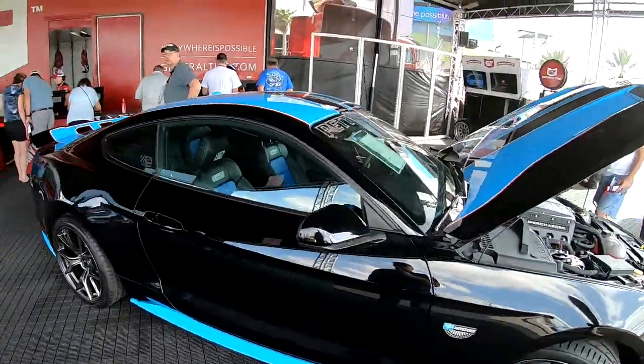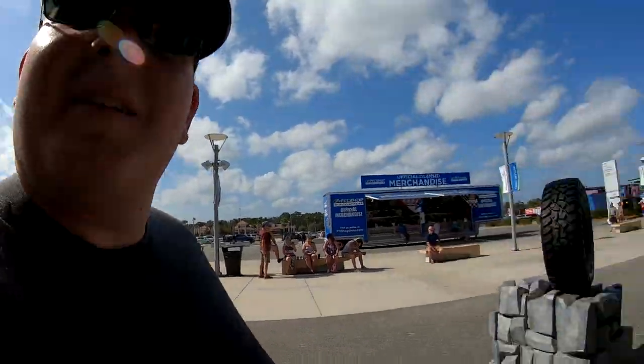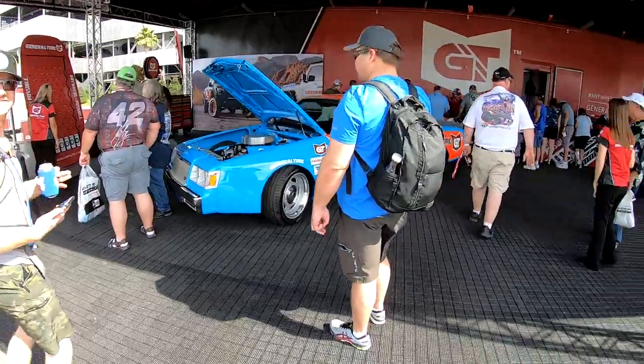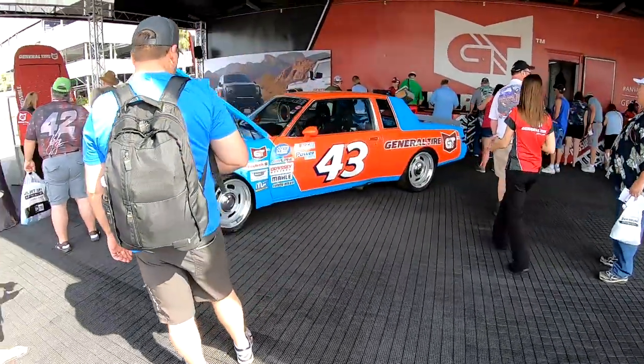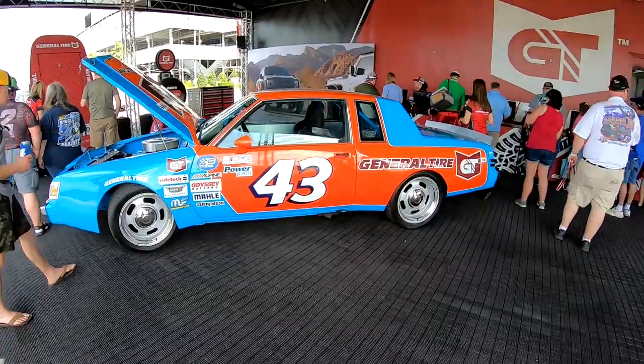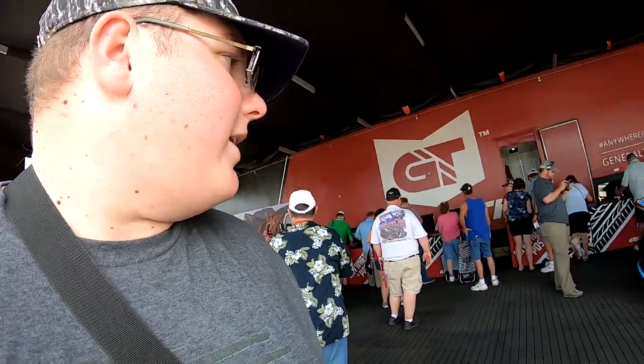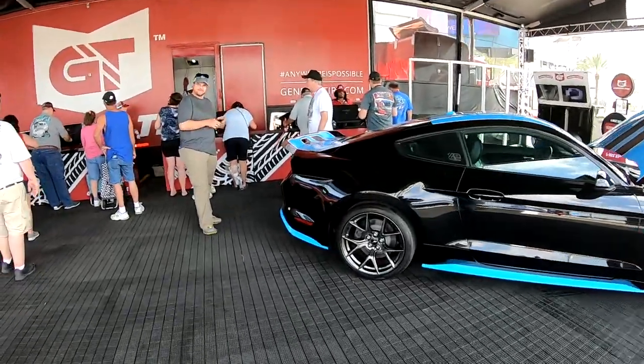Very nice. Here at the General Tire booth, we got this awesome car over here. There you go — this is a very cool car, beautiful paint scheme, very well done. That's all here at the General Tire booth. Looks like they got a few little things going on, contest type. Man, look at this spoiler on this Mustang.